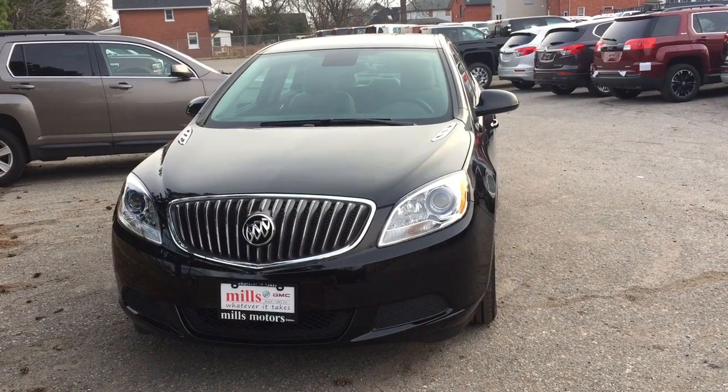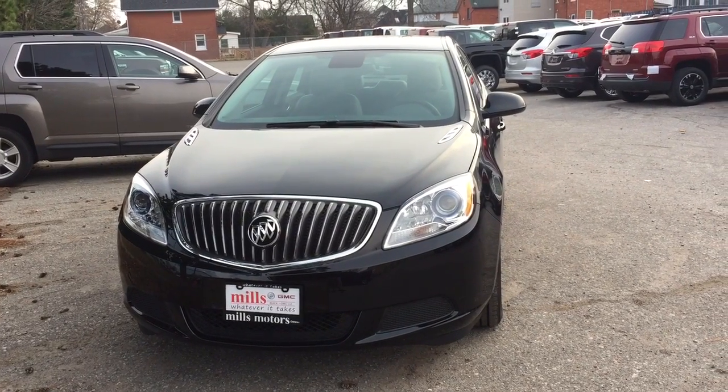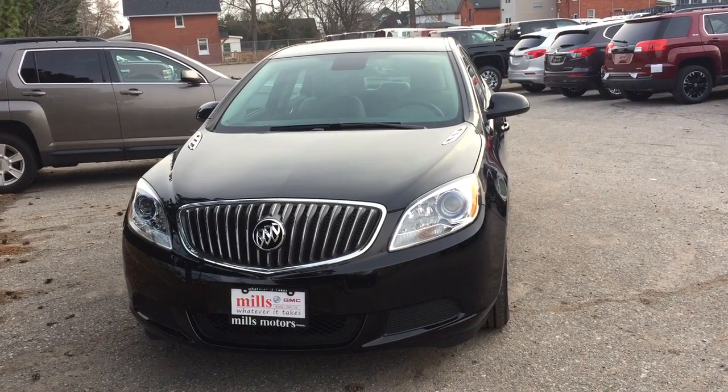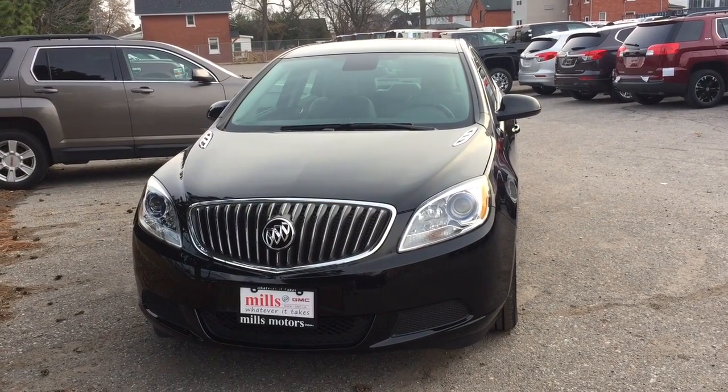It's a beautiful day at Mills Motors, 240 Bond Street East in Oshawa. This is the 2017 Buick Verano sedan in the ebony twilight metallic, with a 2.4 liter 4 cylinder SIDI engine and 6 speed automatic transmission.